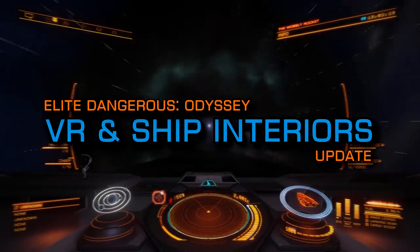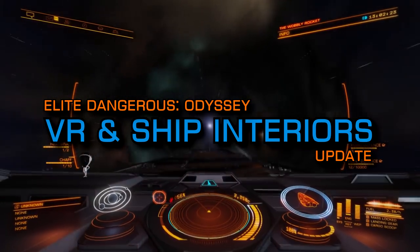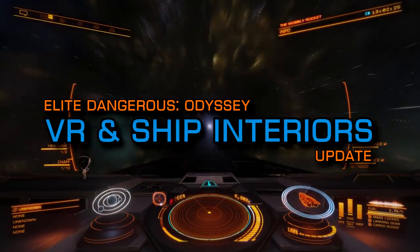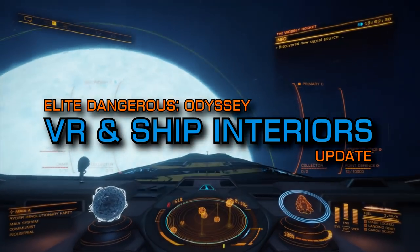Frontier just made a significant announcement about two of the hottest topics for the incoming Odyssey expansion: VR support and ship interiors. We're going to break down what we now know and what it all means.